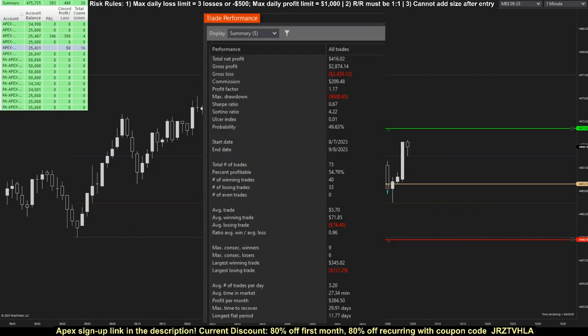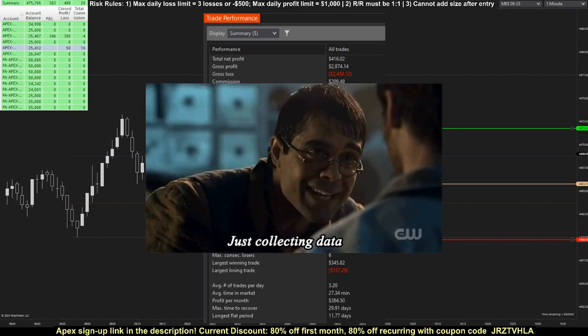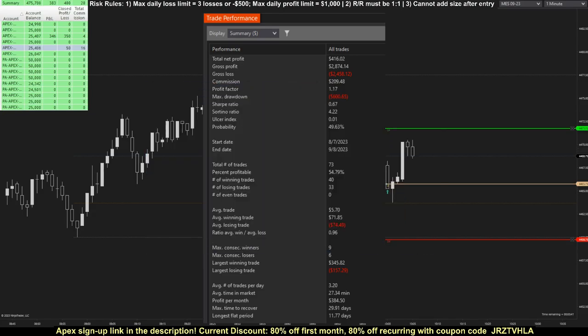Here are my final statistics for the challenge. In total, I achieved a net profit of $416. I took a total of 73 contract trades, winning 40 of them, resulting in a win rate of 55%. The sample size is still pretty small, but this data does seem to suggest that my trading strategy has an edge, and I'm excited to continue refining my LFG setup to improve these stats even further. After I build more confidence in it, I'll post a detailed video explaining how the setup works.